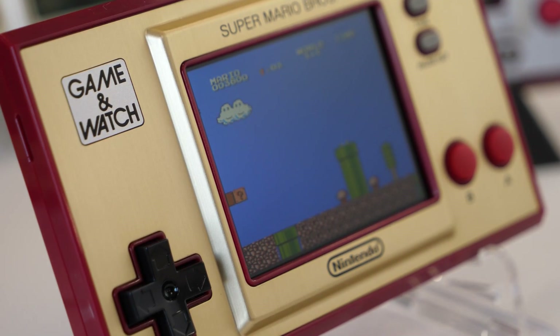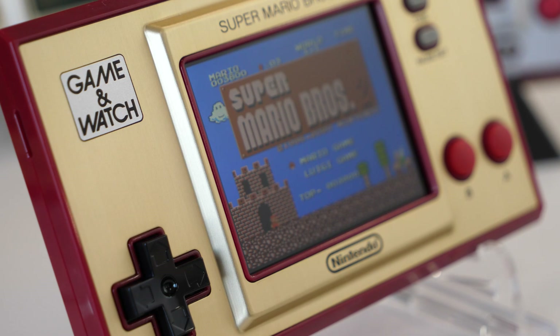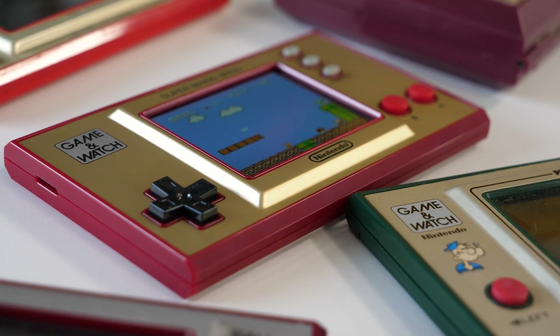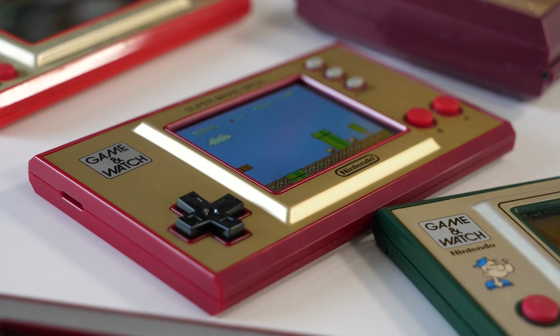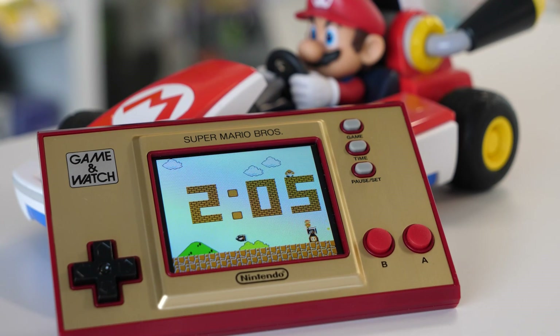Viewing angles are mostly decent too. It's only when you tilt the unit downwards towards yourself that the image begins to invert its colors slightly, but when tilted in any other cardinal direction the screen remains perfectly readable. The single speaker is pretty loud when you consider it's mounted on the side and rather dinky. Sadly, there is no 3.5mm headphone jack.